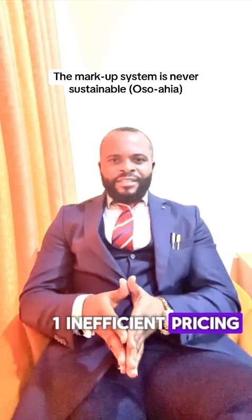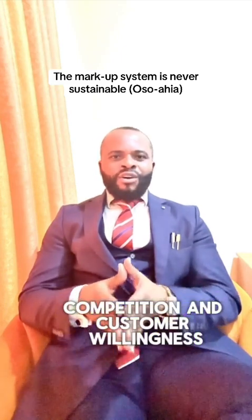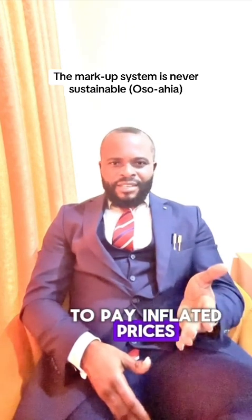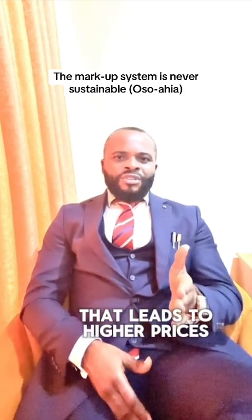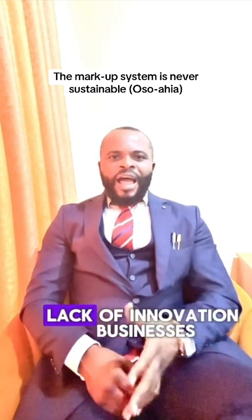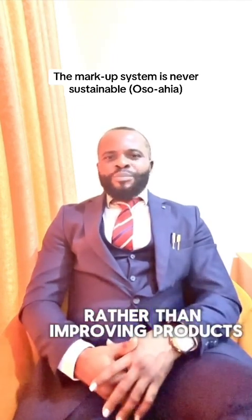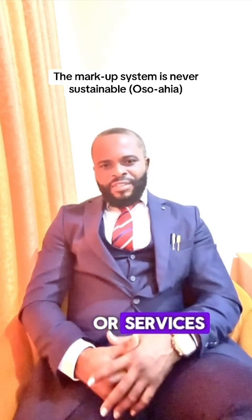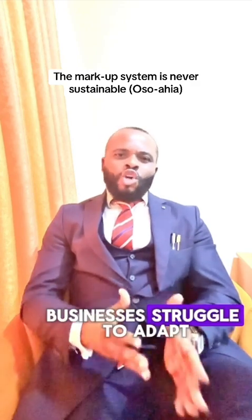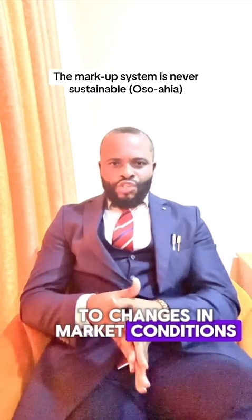On the other hand, the cons include: first, poor market pricing — it fails to consider market dynamics, competition, and customer willingness to pay. Second, inflated prices — excessive markups lead to higher prices, hurting the consumer. Third, lack of innovation — businesses focus on increasing markups rather than improving products or services. Fourth, vulnerability to market fluctuations — businesses struggle to adapt to changes in market conditions.